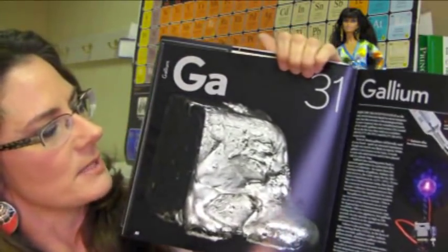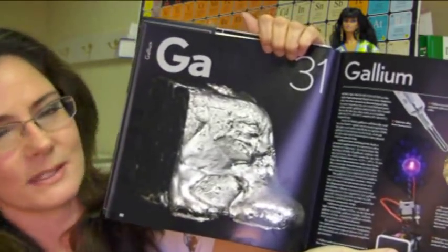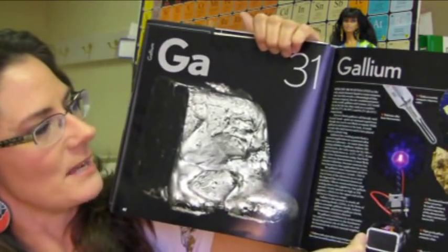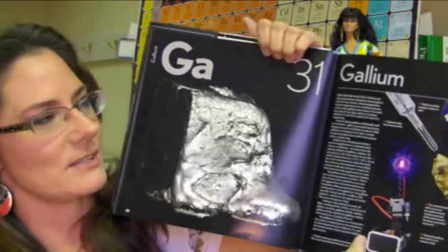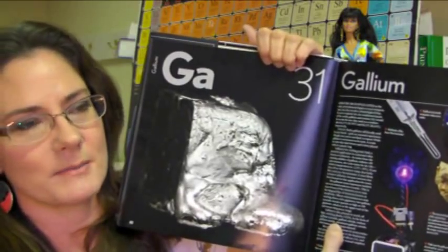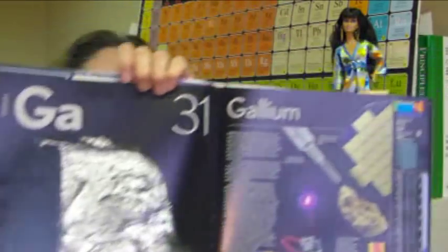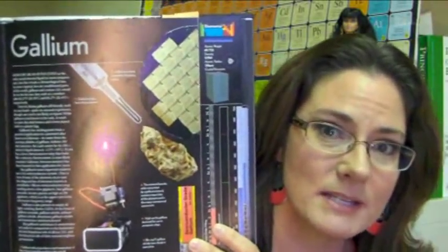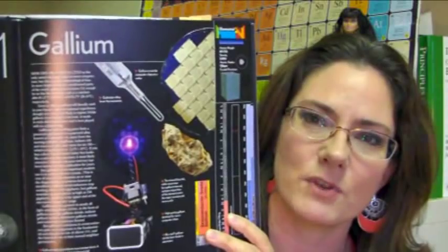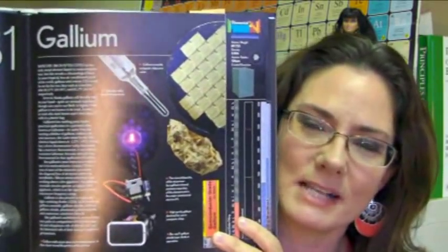Here we're looking at gallium, which is element 31, and we can see that it's solid and liquid almost at the same time. Unlike mercury, which is liquid all the time, gallium can transit between the two depending on the temperature — it is a metal that can melt at slightly above room temperature. The other side of the two-page spread shows the uses of gallium in everyday life, with a few paragraphs describing essentially what this element is all about.